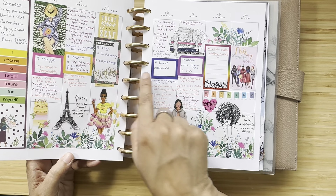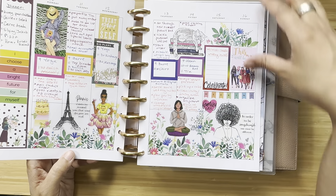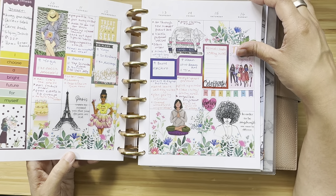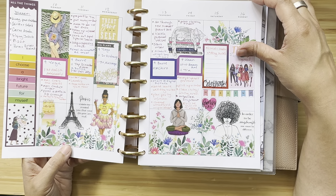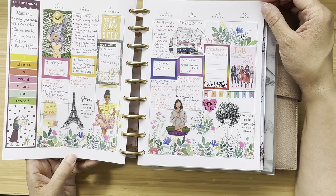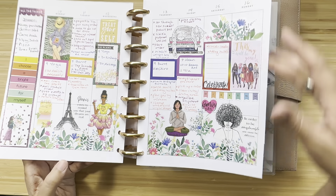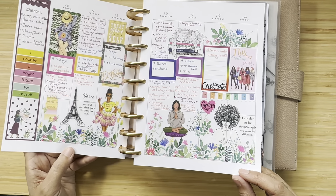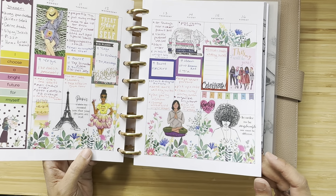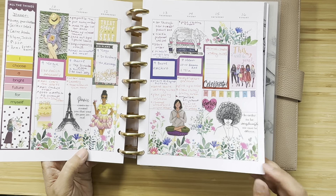Darker pink is business, blue is personal, and orange is family. I have my appointments in the boxes and to-do lists around them. This was my birthday week — one of my favorite spreads ever — so pretty with all the color. My theme had all my favorite things: nature, travel, cats, books, wine, sunshine.